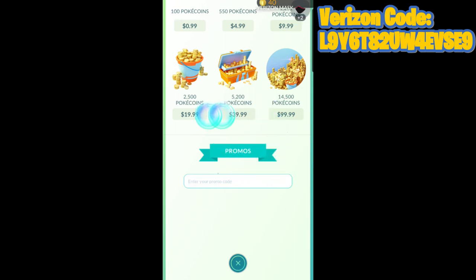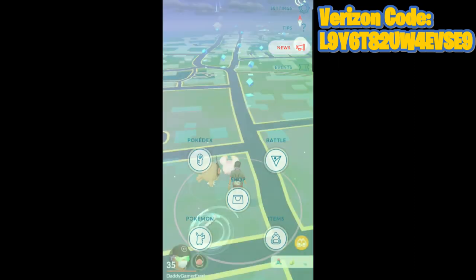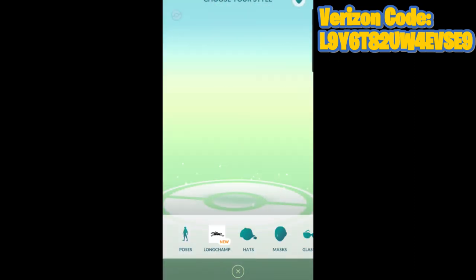You enter in the code, delete that placeholder text they have there, paste it right in, and click Redeem. Then you get four items. It doesn't show what those four items are, but there's the mask for the male and female avatar and the hoodie for the male and female.